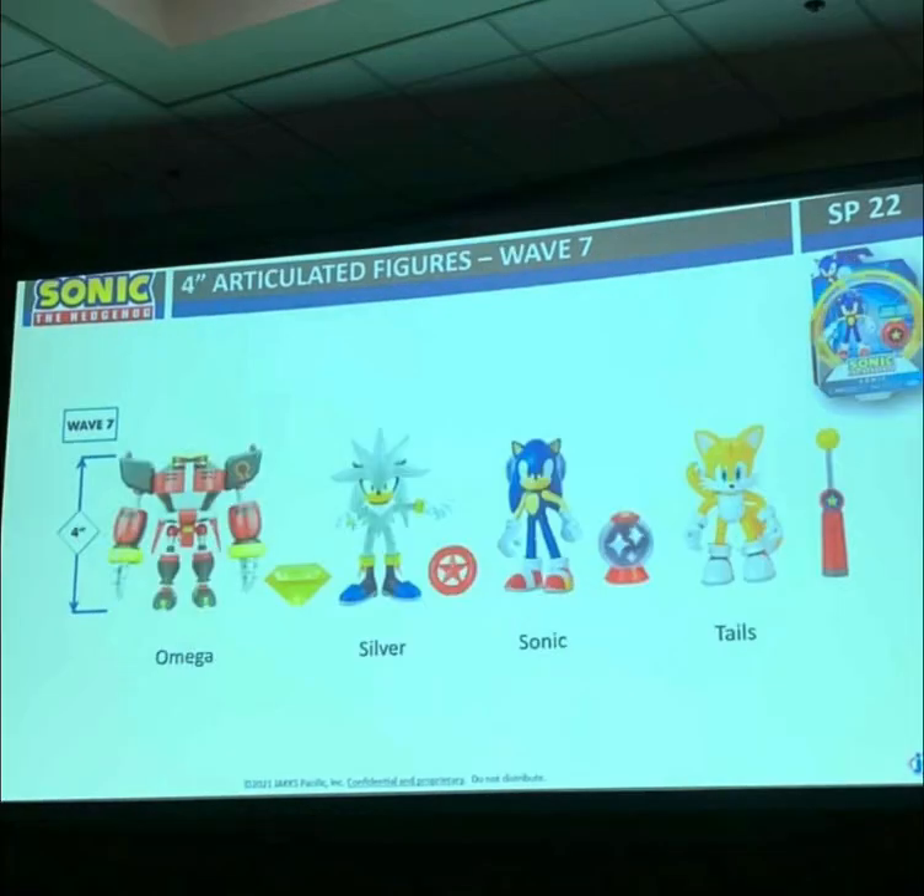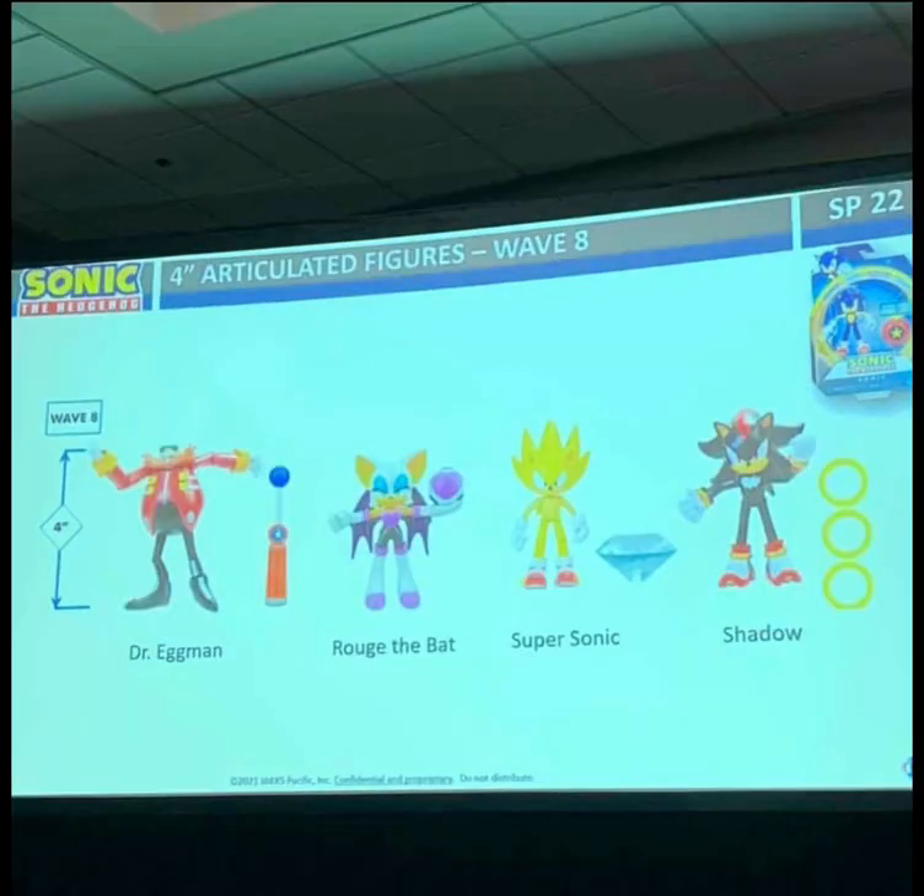Next we have the four-inch Wave 7, where we have Omega, Silver, Sonic, and Tails. We haven't had Silver and Omega figures in years — this is hype!